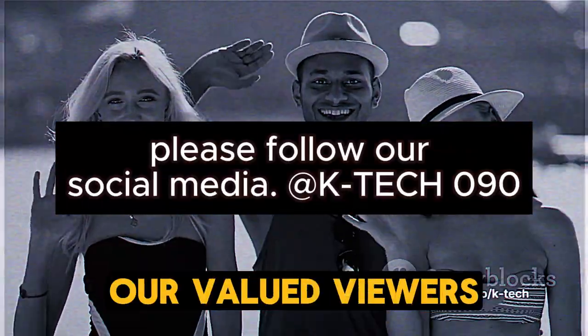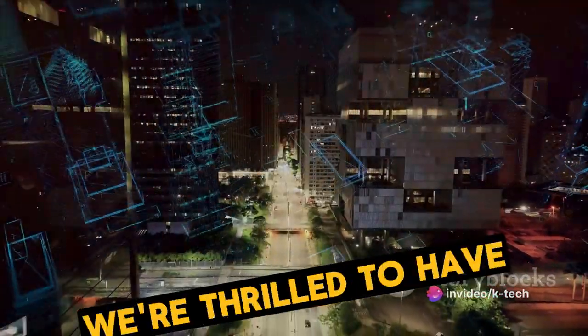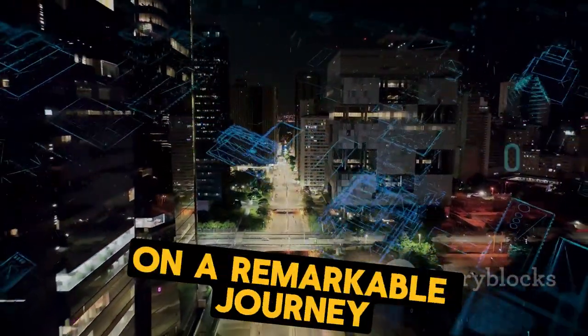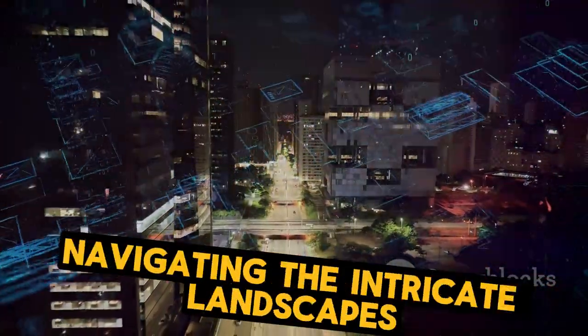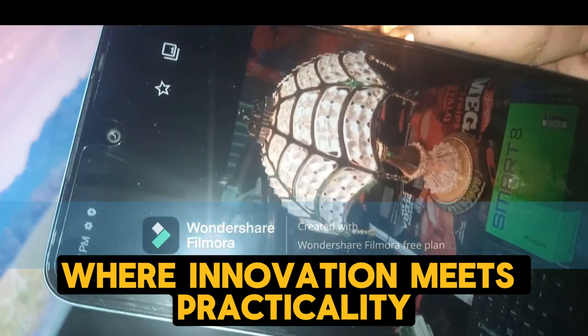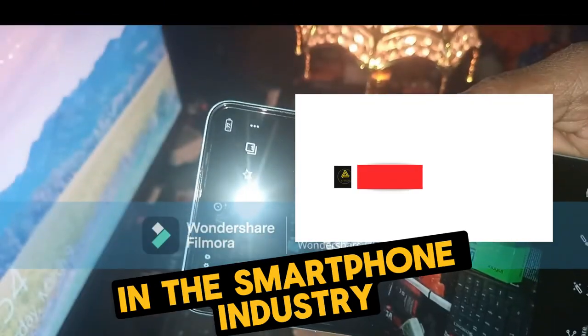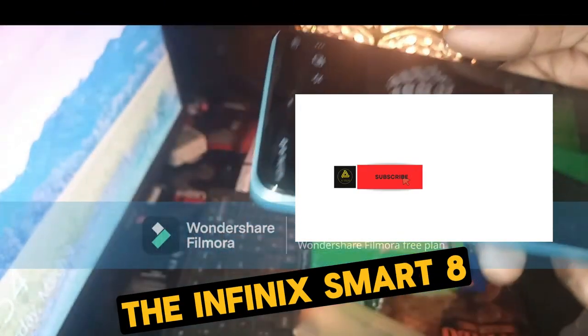Hello and a warm welcome to you, our valued viewers. We're thrilled to have you join us today in our tech world. We're about to embark on a remarkable journey navigating the intricate landscapes of technology where innovation meets practicality. Today we turn our spotlight onto a gadget that's been making waves in the smartphone industry — the Infinix Smart 8.